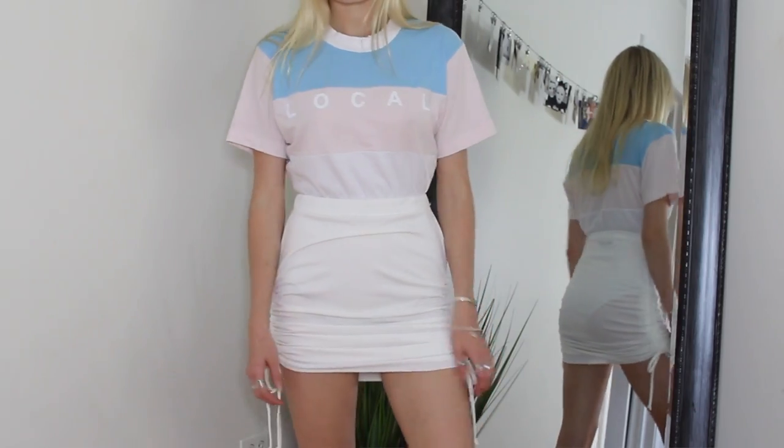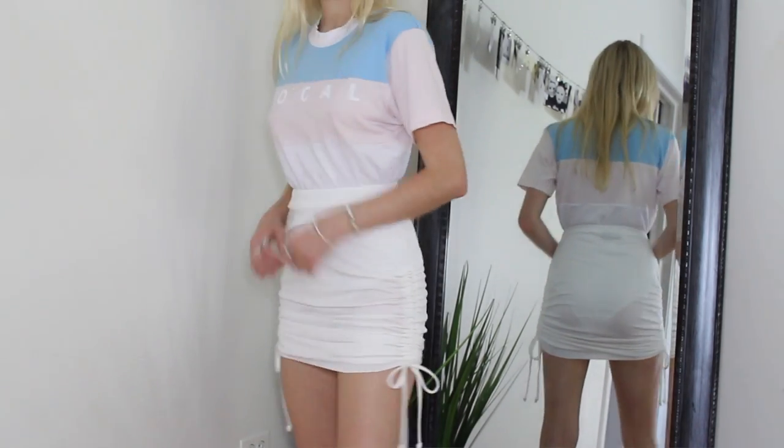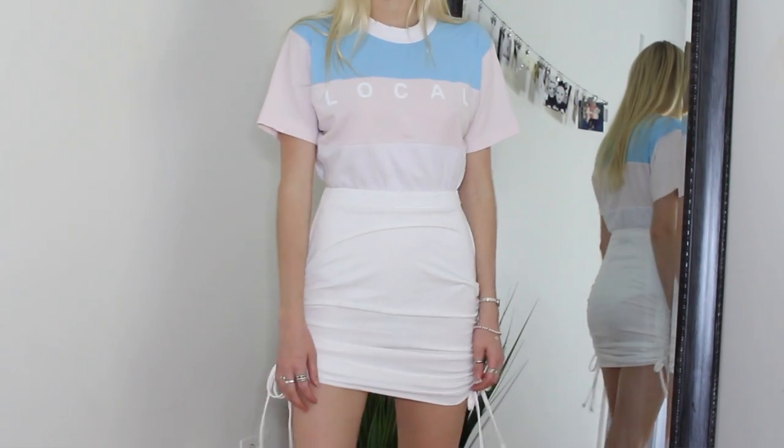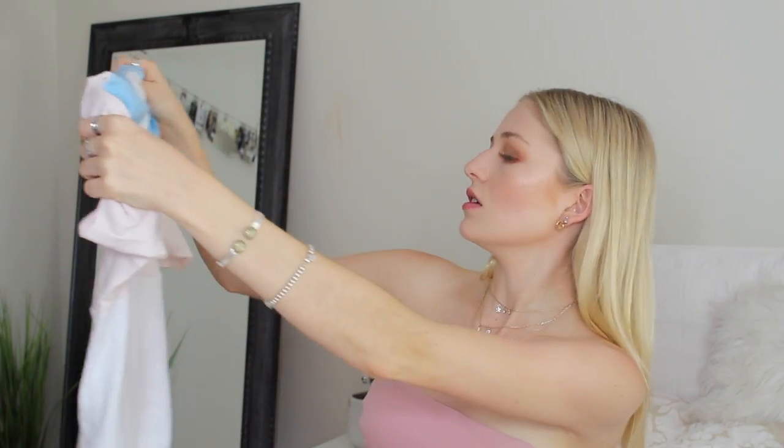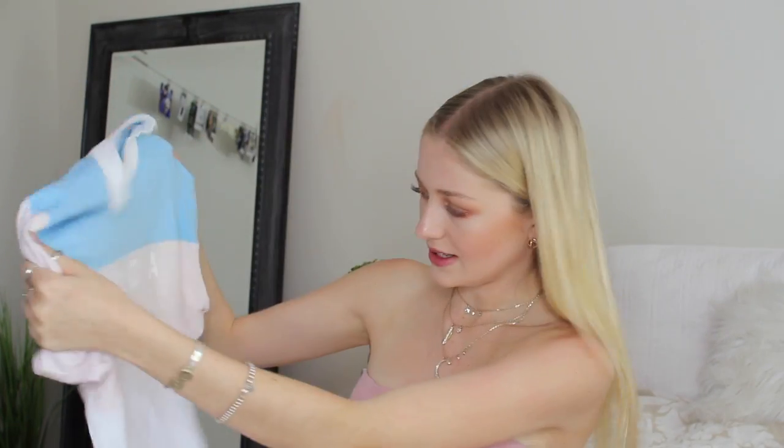On Dolls Kill I also got this adorable t-shirt bodysuit. Have you seen a t-shirt bodysuit before? Because I haven't. This is from the brand Wild Fox but I got it on Dolls Kill. Mine is a size small. I love the color blocking of the baby blue with the light pink and the white. It says 'local' on it — don't know what that means but I love it. It's so comfortable.